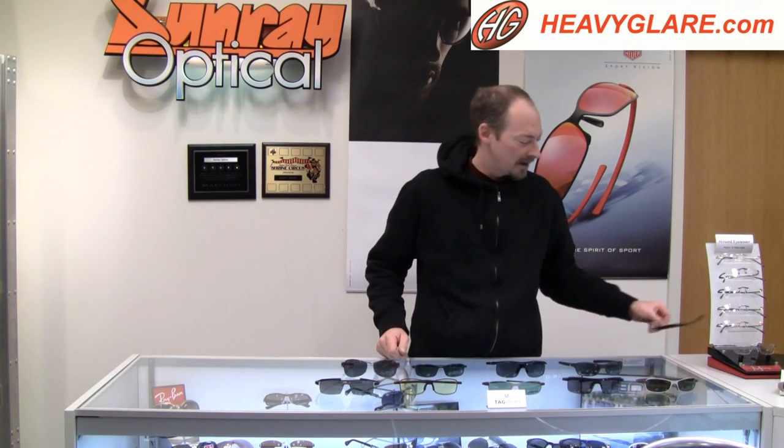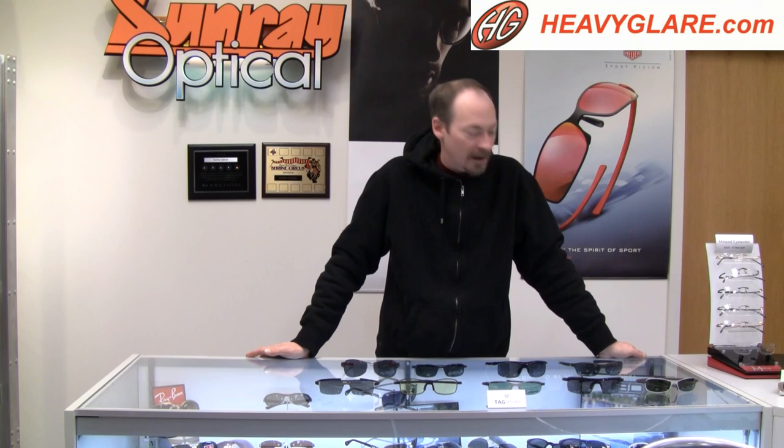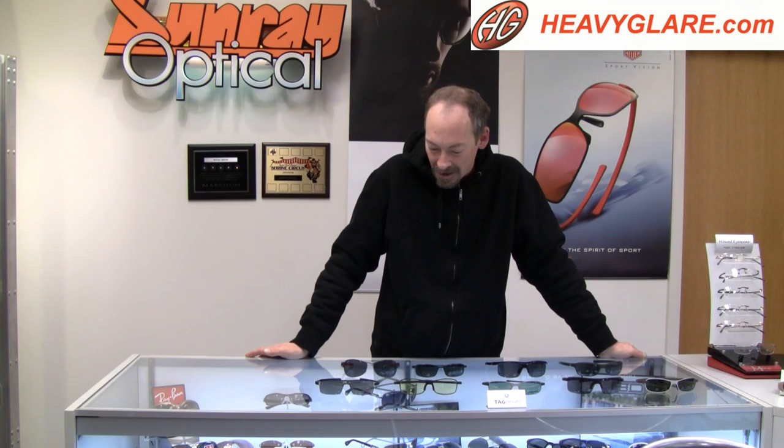I could go on and on about this line — it has some fantastic pieces and we're very excited to be dealers for them. New things are coming in all the time. Feel free to give me a call if you want more detail on this line. But anyway, there you have it: Tag Heuer sunglasses.